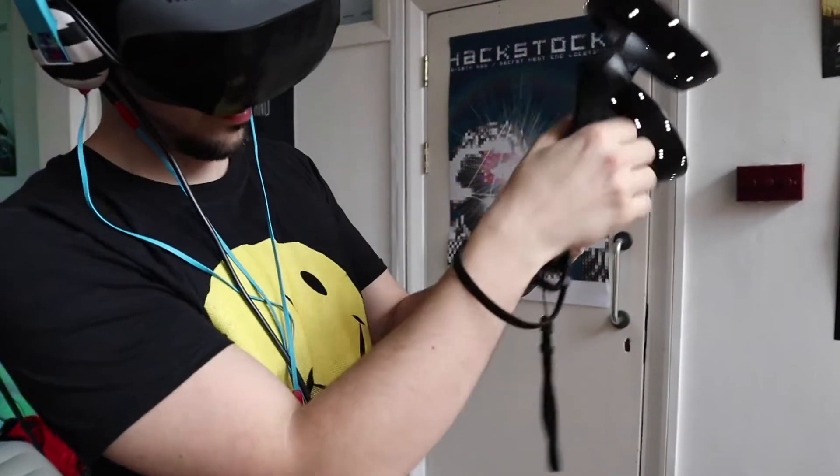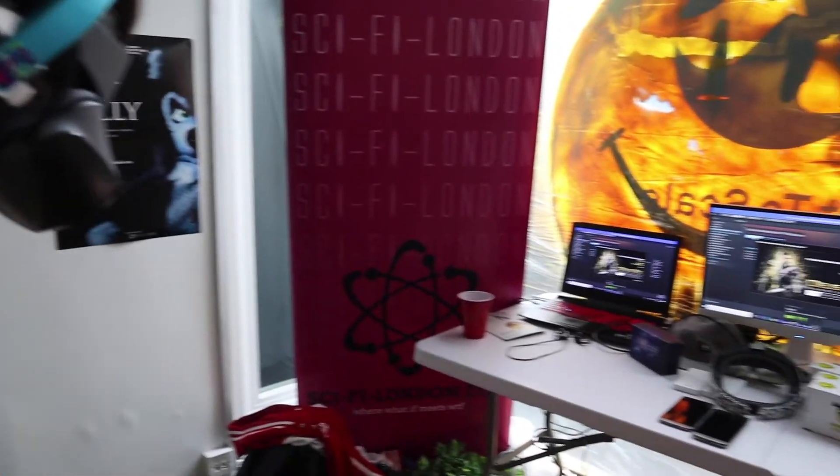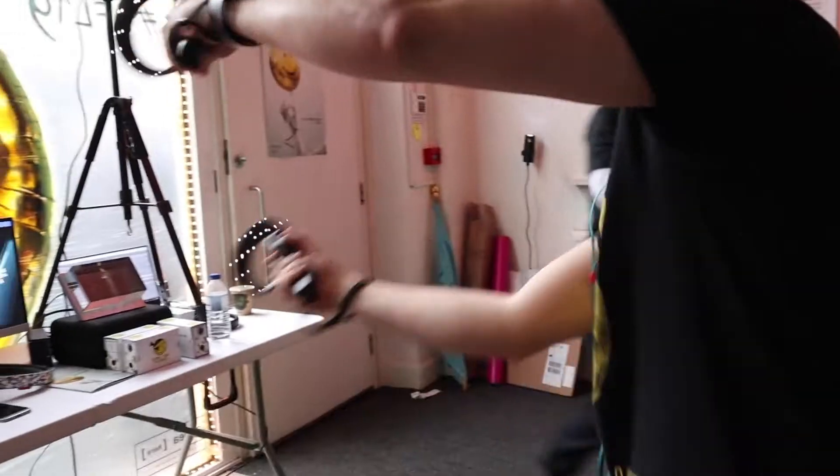Right now we've got the Windows Mixed Reality set up here. What game have you been playing? The game I've been playing is mostly Beat Saber, which is a music game where you hit blocks and follow the arrows. Have you played any of the other games? There are so many different games — it ranges from horror games to shooting games.